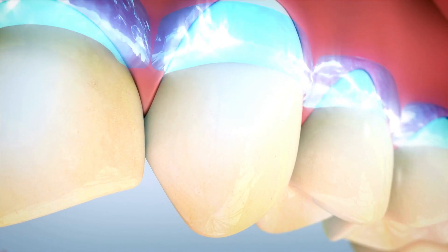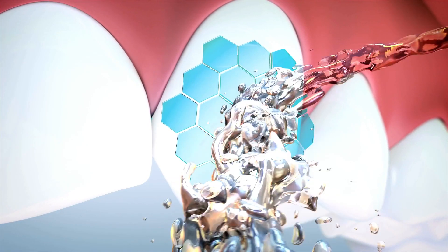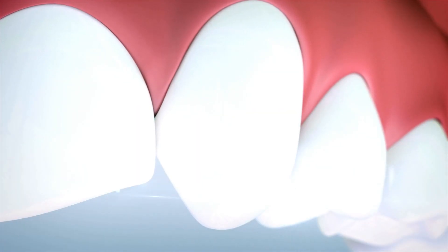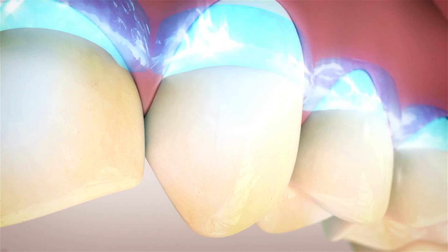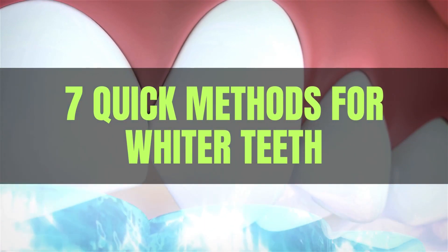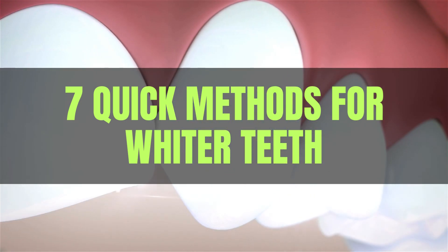Ready to turn your dream of a whiter, more confident smile into reality? You're in the right place. In today's video, we're sharing 7 quick and effective methods to achieve those pearly white teeth you've always wanted. Plus, we have a special focus on the Power Byte Dental product.